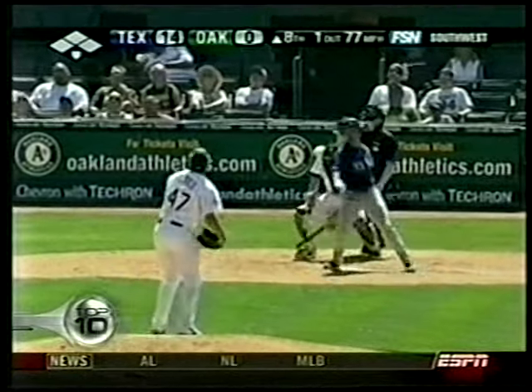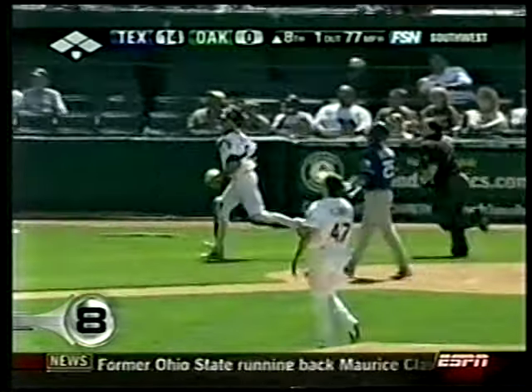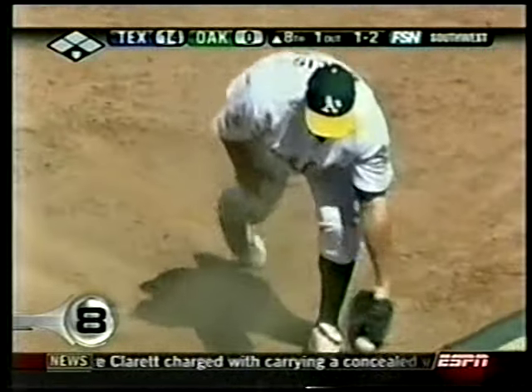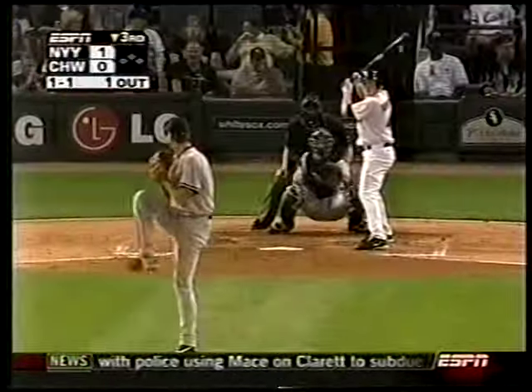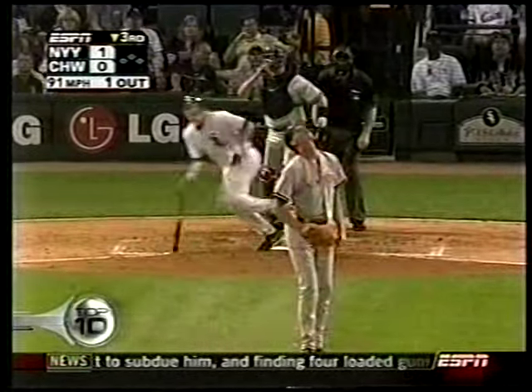Rangers and the A's at number 8 — Jerry Hairston, foul ball. You know, in Oakland they've got a ton of foul territory — perfect for Mark Ellis. Check it out again, Ellis taking full advantage of the home field advantage. I believe this is number 7.